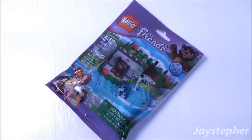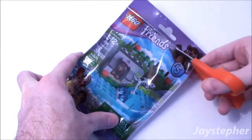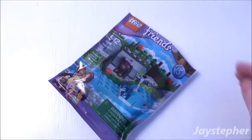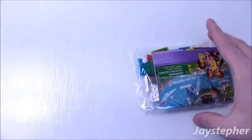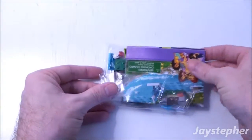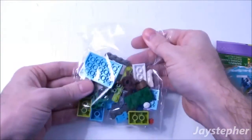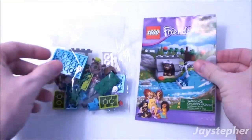Let's open up the package and see the contents. The elements are packed in a separate bag and one folded instruction manual.